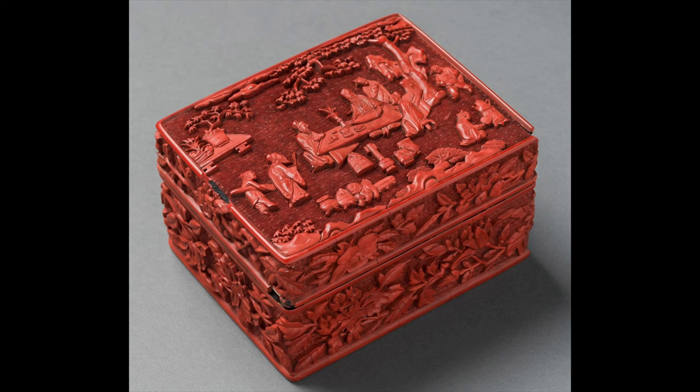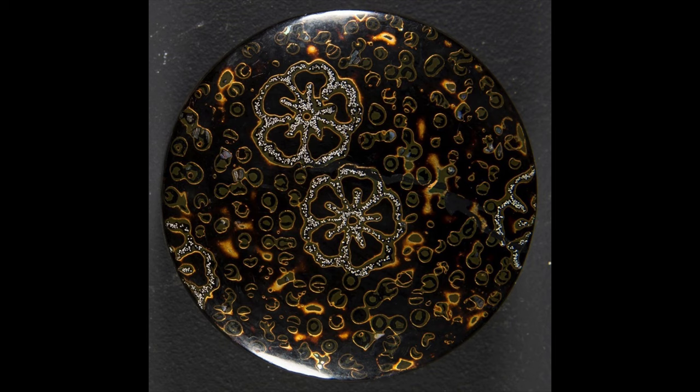The sides of the lid and box are decorated with carved flowers of the four seasons. The elegant motif and the style of carving all demonstrate that this lacquer box is a masterpiece of the Ming dynasty. The next example is a Japanese lacquer box of the 19th century.